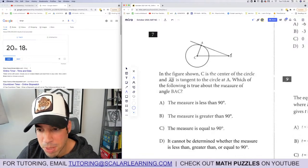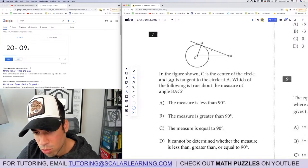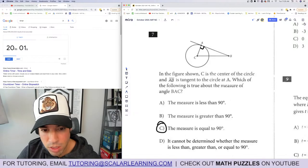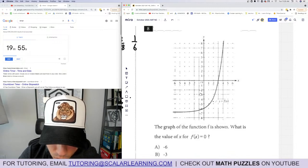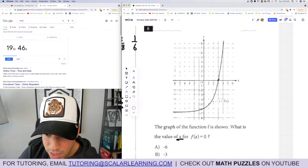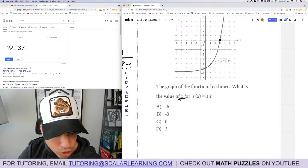Question 7: C is the center of a circle and AB is tangent to the circle at A. What is the measure of angle BAC? Whenever a radius and a tangent to a circle intersect, they form a right angle. So the measure is exactly 90 degrees. Question 8: What is the value of x for f(x) equals zero? We find where the function intersects the x-axis — that's at x equals 3. Answer: D. Done.